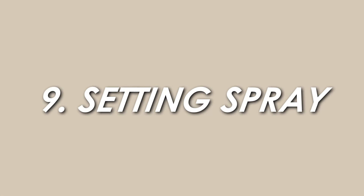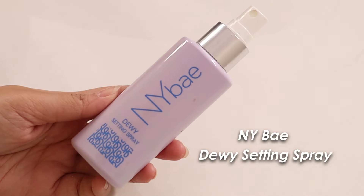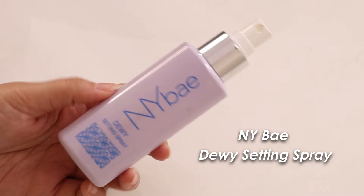Finally, you need to set your makeup so it lasts throughout the day or evening. For dry skin, I recommend the NY Bay Dewy Setting Spray. For oily skin that still wants a glowy look, check out the NYX setting spray — it gives a matte effect but still provides shine. Other options will be mentioned on screen and in the description box.